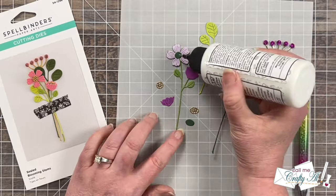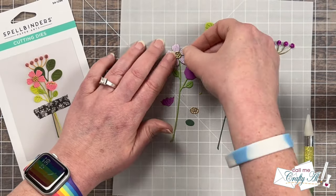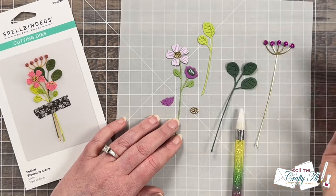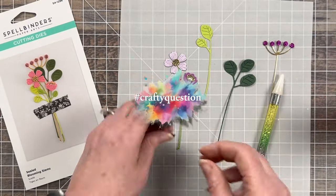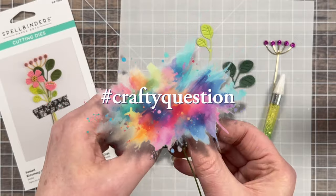While I work on adhering all of the layers, I'd like to know — where do you get your inspiration from the most? Is it a website? Is it life? Is it magazines? Is it other crafters? Let me know in the comment section below and please include the hashtag #CraftyQuestion so I know you've answered and would like me to see it.